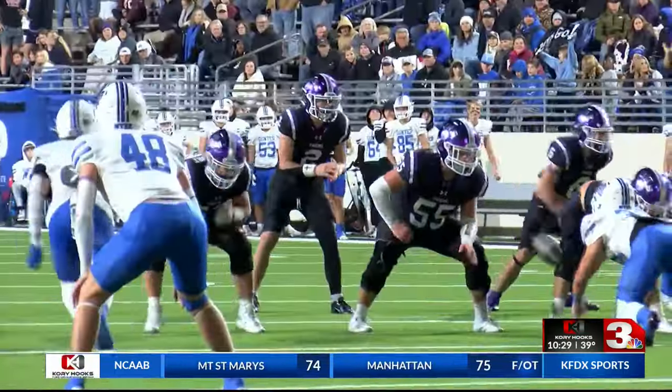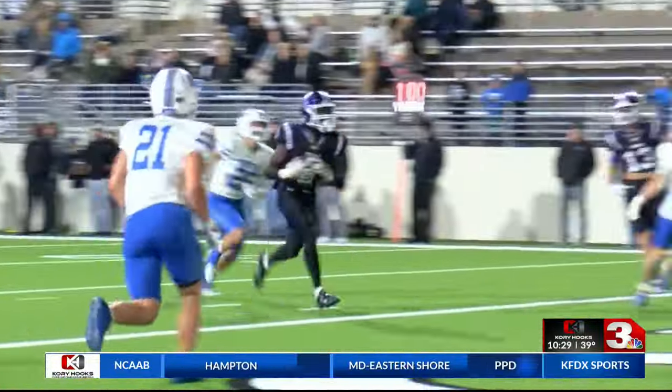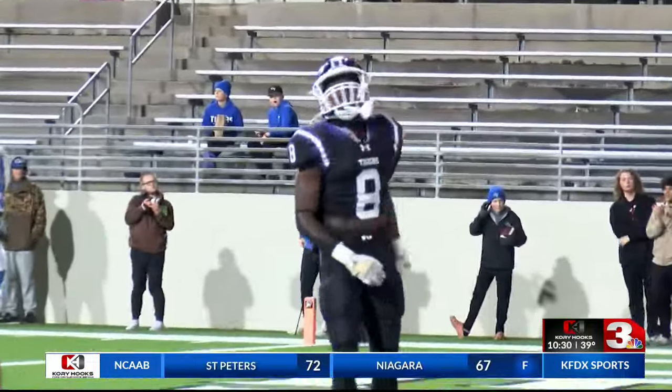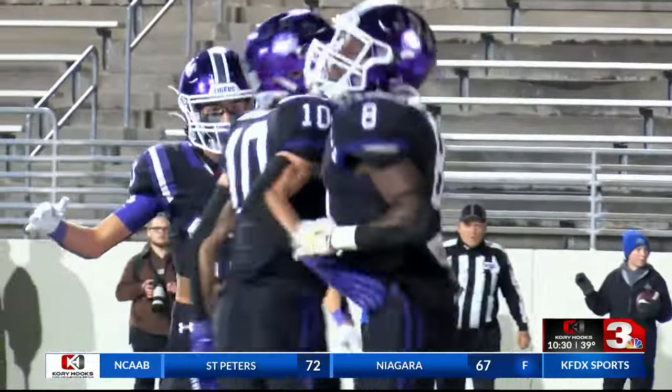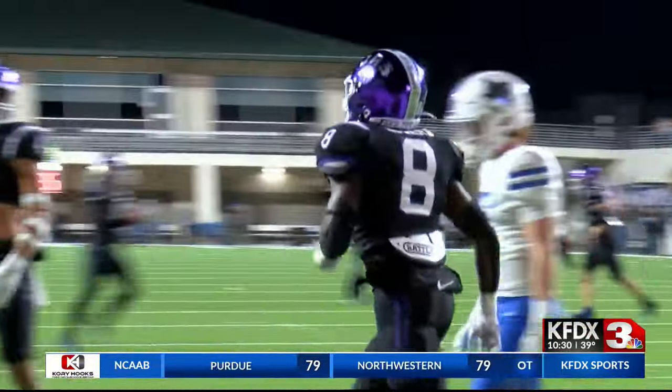Still in the first half. Final minute of the first half — Belcher steps up in the pocket, zips a pass to Kaleem Howard, a 22-yard score. Jacksboro making it a one-score game heading into the locker room at halftime, 34-27.